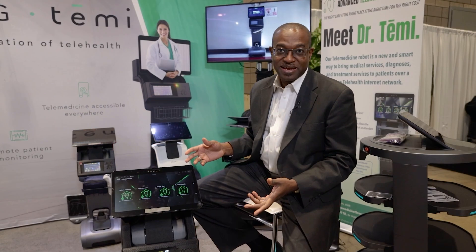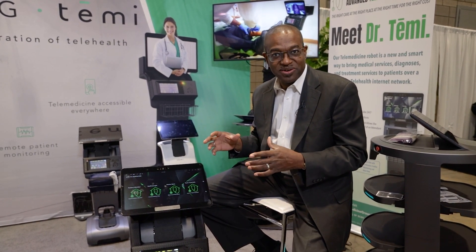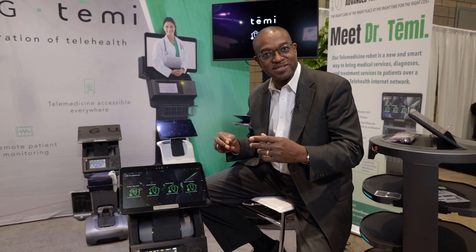Meet Dr. Temi. This is the first autonomous robot used for patient care. It is used to get to the patient bedside. The problem the robot is really tackling is how do you get your doctor from point A to point B behind the screen performing telemedicine.